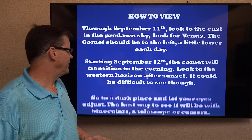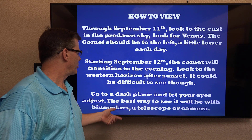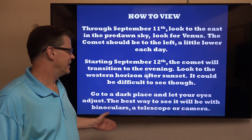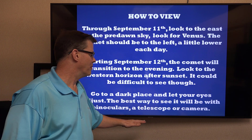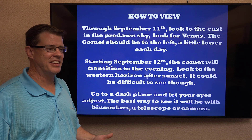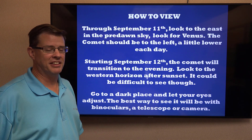A few quick tips on how to view this: go to a dark place and let your eyes adjust to the darkness. The best way to see a comet would be with binoculars, a telescope, or a camera. If you want to take a picture of it, use a longer exposure — say about 8 to 10 seconds or more — to really pick up those details.